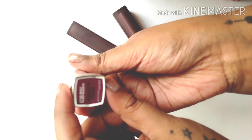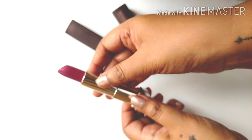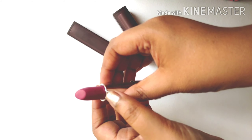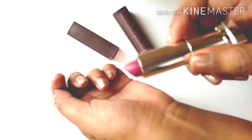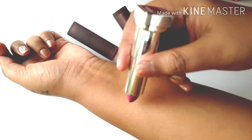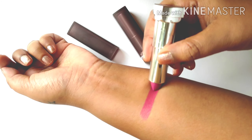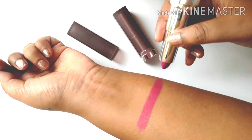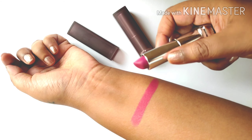The Creamy Mattes retail for Rs 2.99, which is very affordable, and they come in about 35 shades — so a pretty huge shade range. I just have two from the range, and both are from the purple family. One of them is Madly Magenta and the other one is Vibrant Violet.